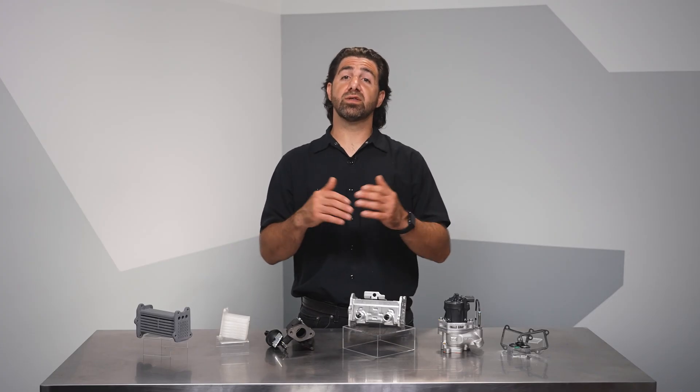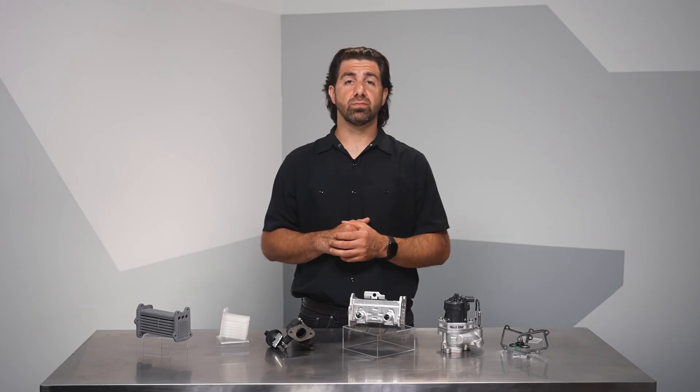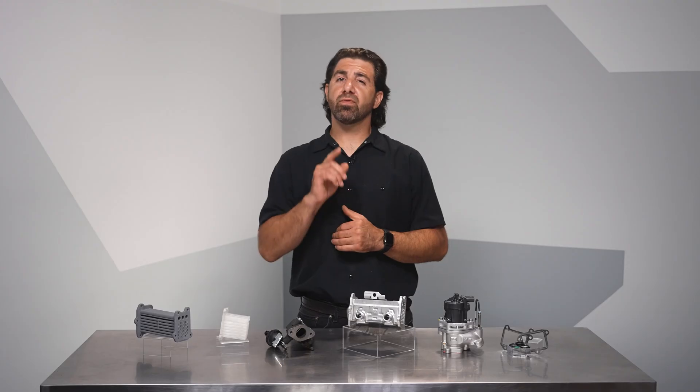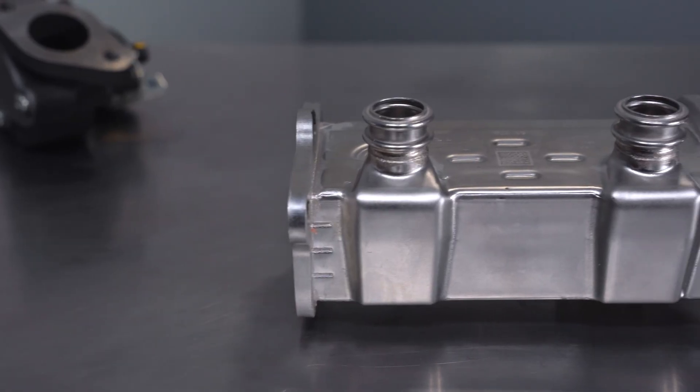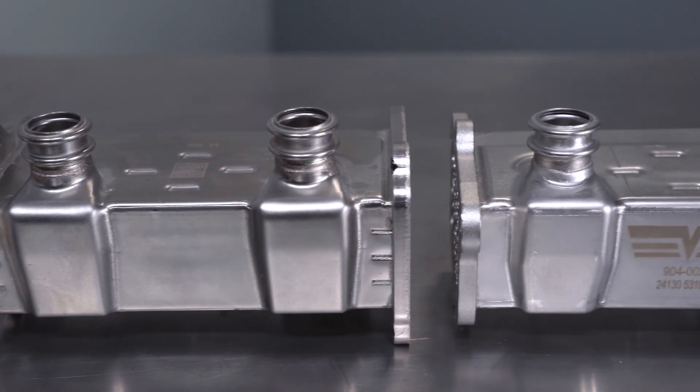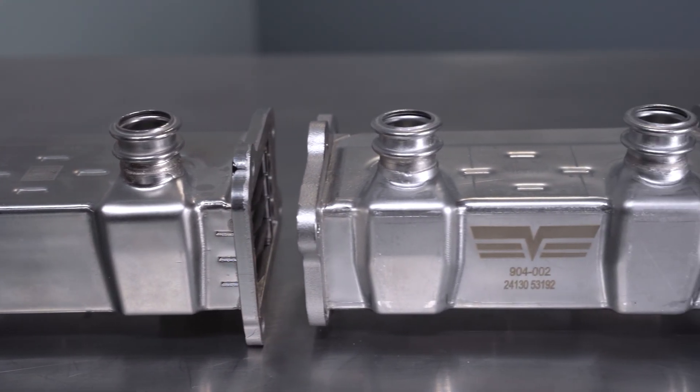There's actually a dealer recall related to some EcoDiesel EGR coolers. Bad EGR coolers may have been repaired under warranty, but the replacement is no better. On the upside, they are made of stainless, which is a tough material. We liked it, so we stuck with the same material in our OE Fix cooler.